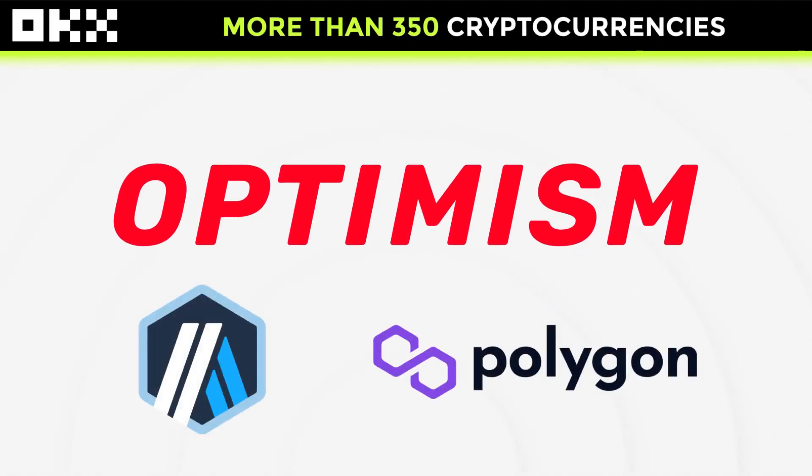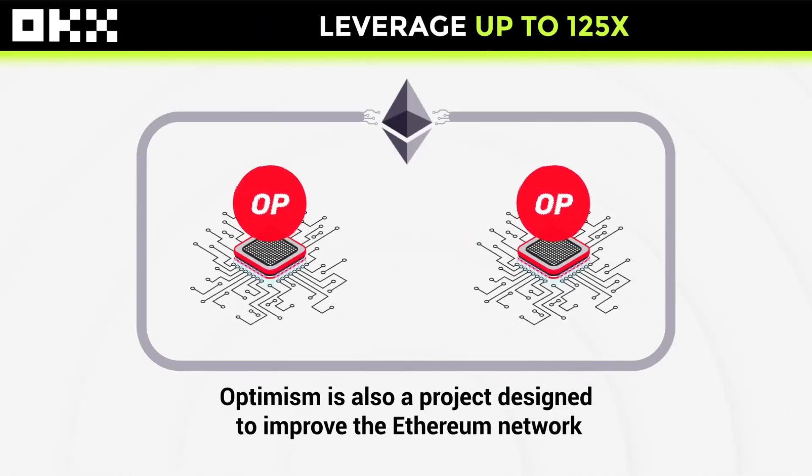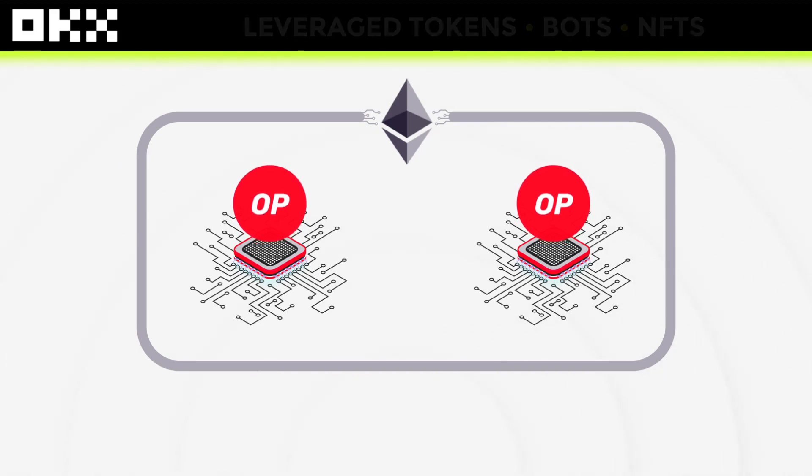Like Arbitrum and Polygon, Optimism is also a project designed to improve the Ethereum network. The mainnet is OP. OP Mainnet is a fast, stable, and scalable layer 2 blockchain. It is based on 4 main pillars.